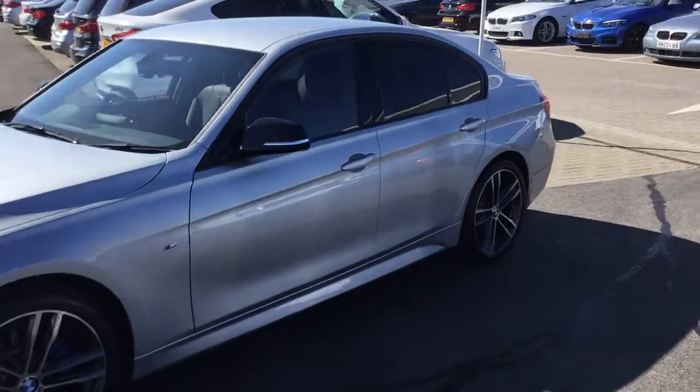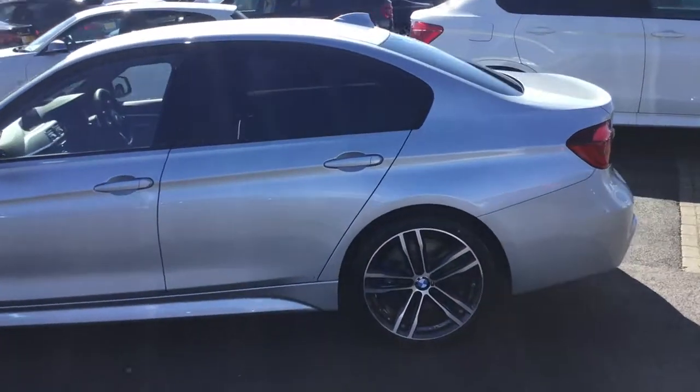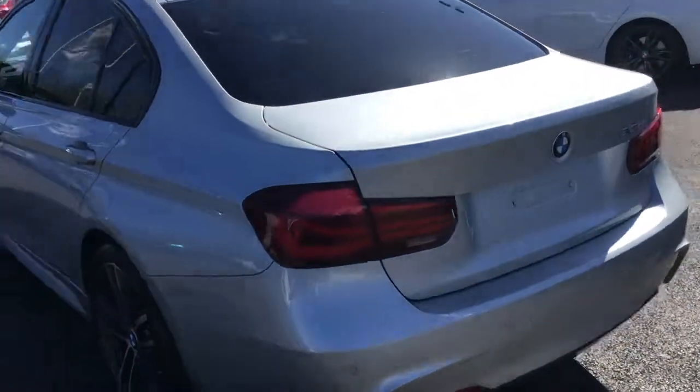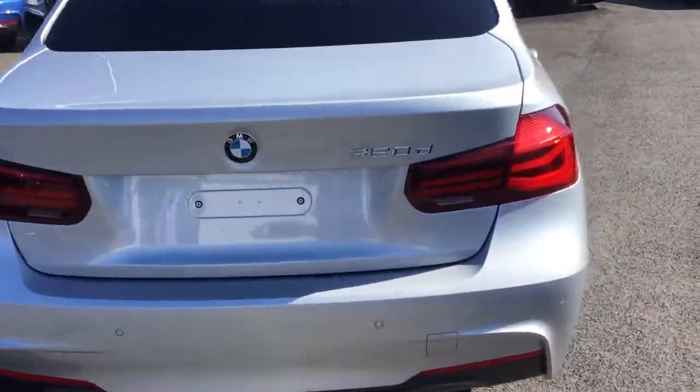There's some protection glass on the rear windows. Come around to the rear of the car — you've got acoustic rear parking sensors and twin exhaust tailpipes.